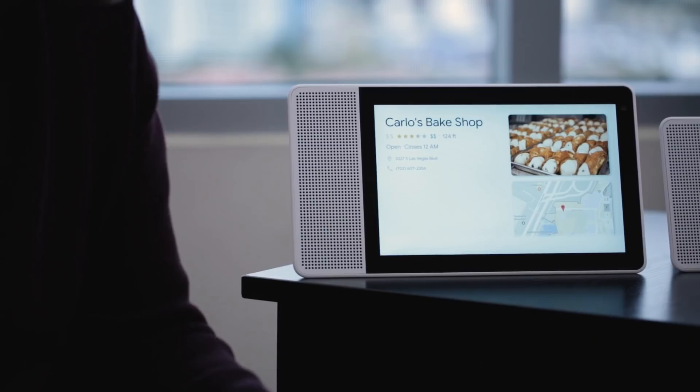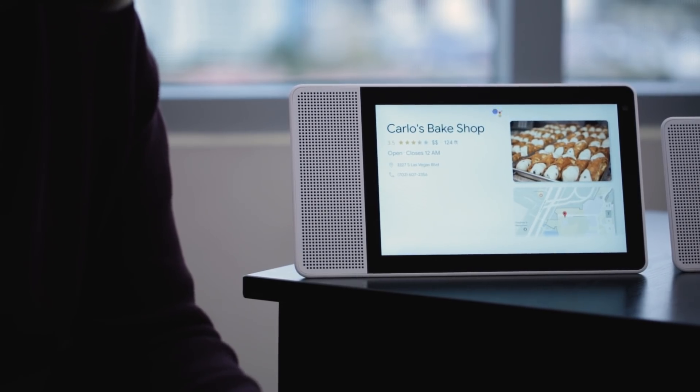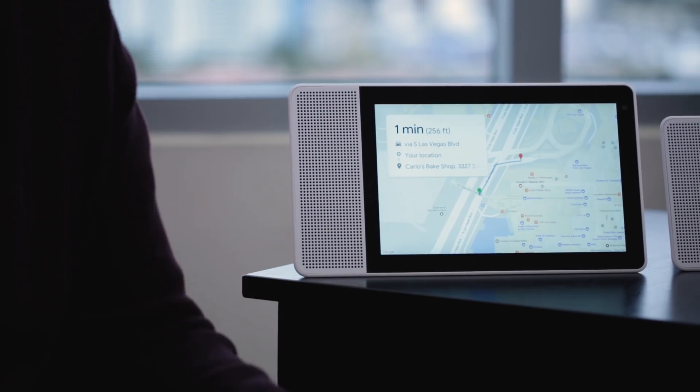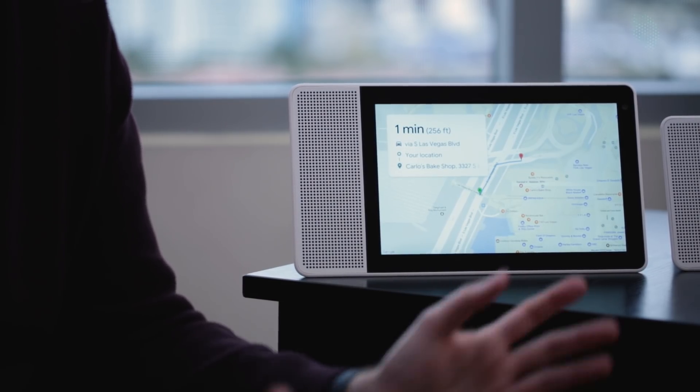You can also dig deeper into the experience here. "Hey Google, show me how to get here." Then you're obviously going to get directions through Google Maps. What's really interesting is it's also going to send these directions to your phone as well, so you can pick up and go out and drive to wherever you need to go.